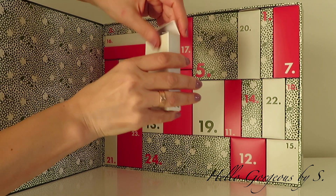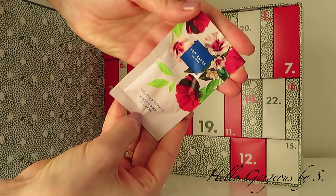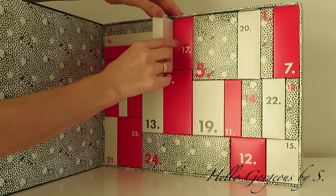Let's move to day number four. The box is lightweight and inside we find of course another mask. This time it's an eye mask — violet and bergamot moisturizing eye mask.